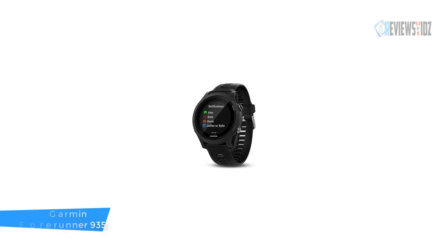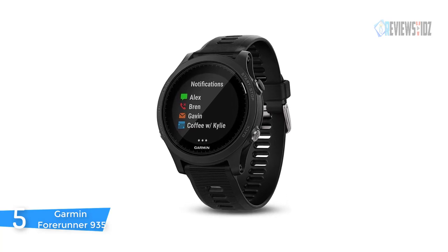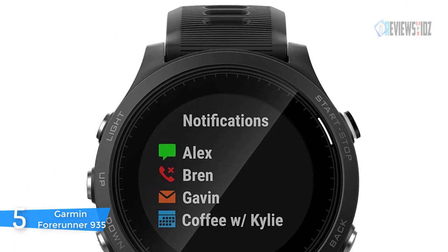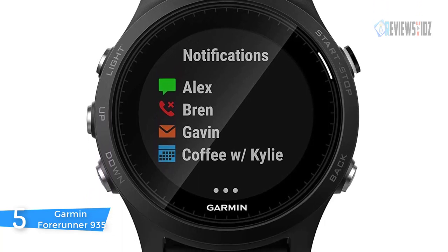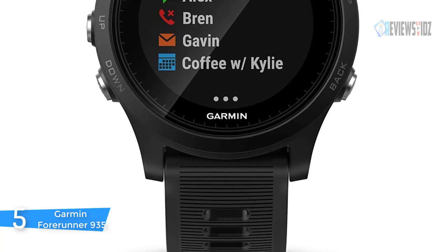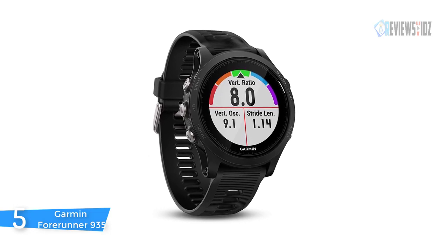Number 5: Garmin Forerunner 935. The Garmin Forerunner 935 training status is a new performance monitoring tool that automatically evaluates your recent exercise history and performance indicators. You can use it to analyze your performance and biomechanical measurements such as cadence. You can also build in activity profiles for running, cycling, and swimming. The auto multi-sport feature lets you switch sports quickly.